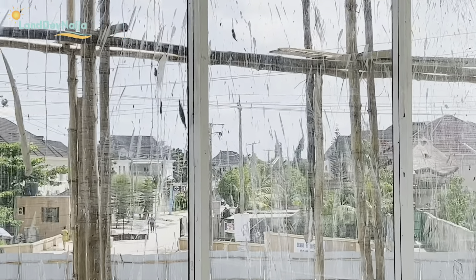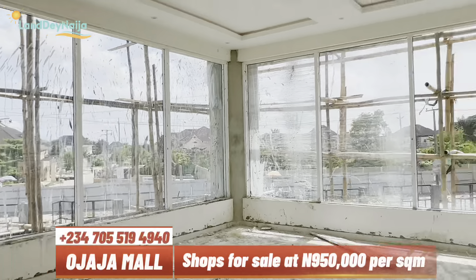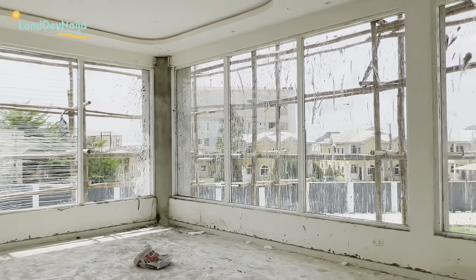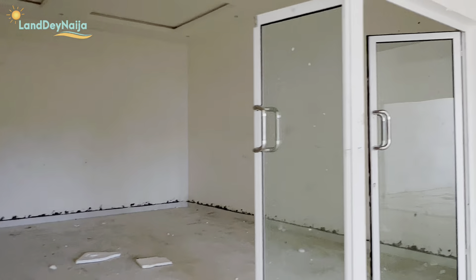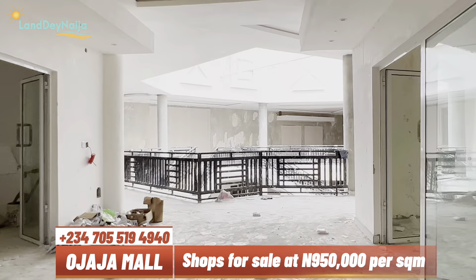From up here you can see the expressway — you're literally in the eyes of your customers. Such a great space. These are the shops available for sale, ranging from different square meters. I always say it's best to tell us what you want to do so we can show you the best location for your purpose. If you're not available on the ground, I can help you choose — I personally helped my clients choose their spaces and they are glad and happy for it.